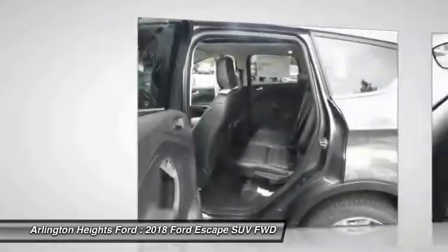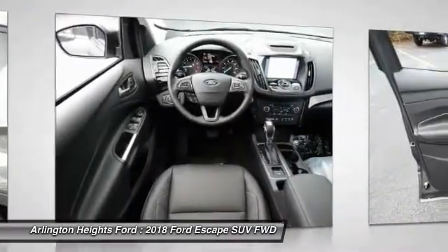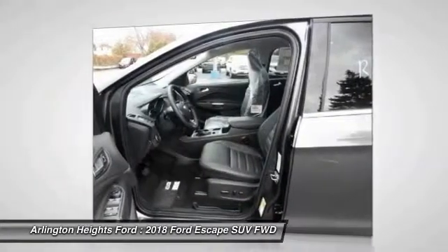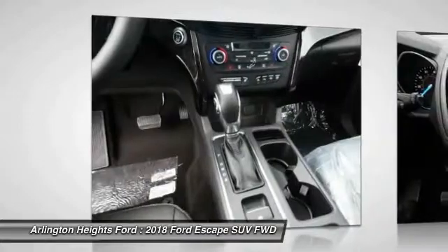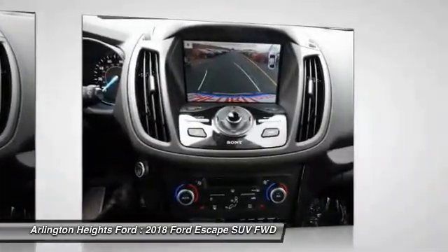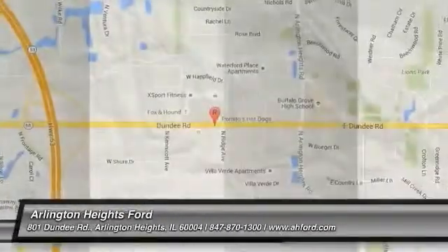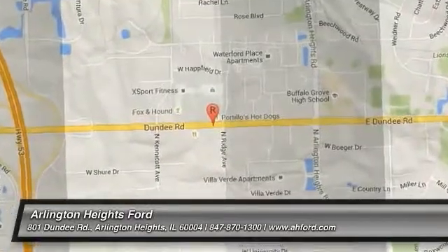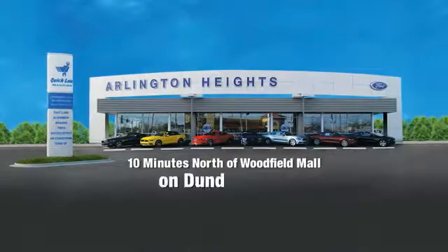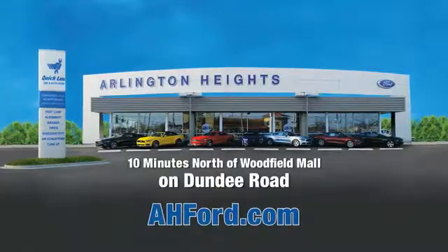Is love at first sight really possible? Let us know when you stop in. Arlington Heights Ford, just minutes north of Woodfield Mall on Dundee Road. Visit AHFord.com.